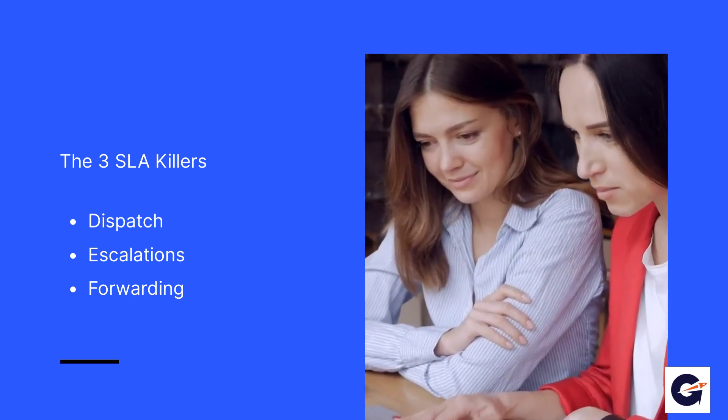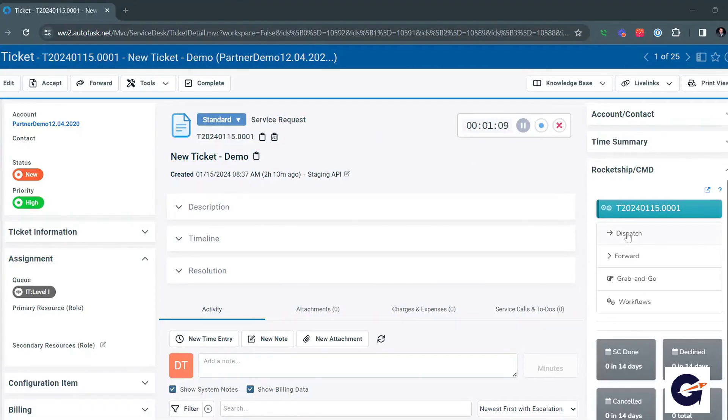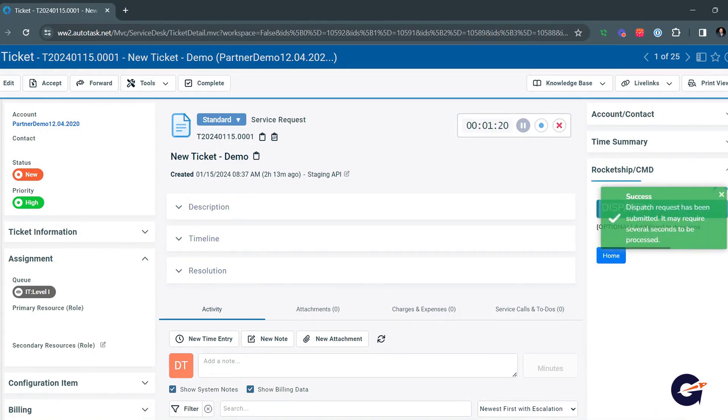Coming up, we'll demonstrate how we effectively address each of these areas. First, dispatching a ticket. Typically, this involves a dispatcher checking the ticket, assessing the tech's workload and availability, ensuring they're not on leave or with a customer, then assigning the task. With Rocket Ship, we've automated this tech and scheduling selection to a single mouse click.